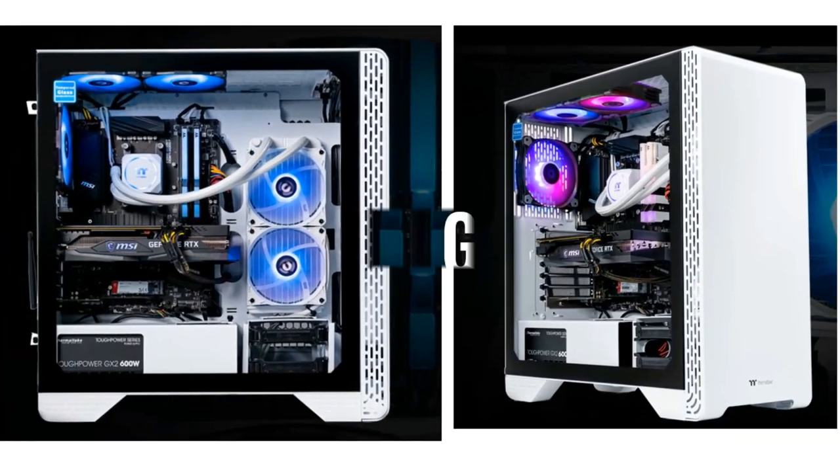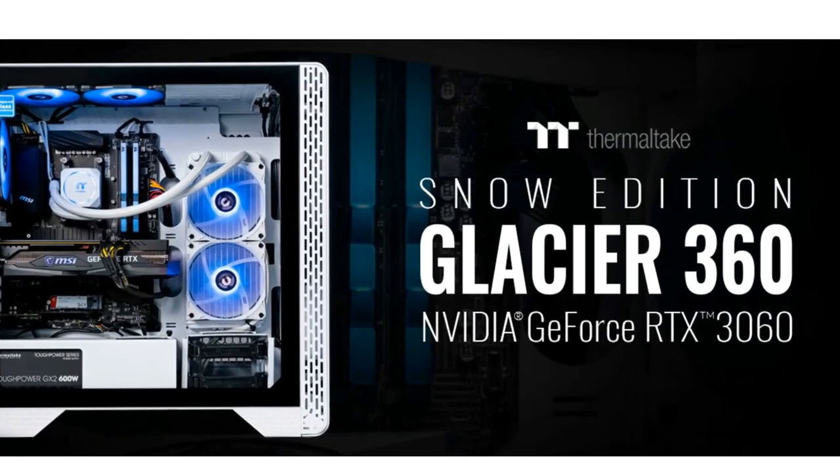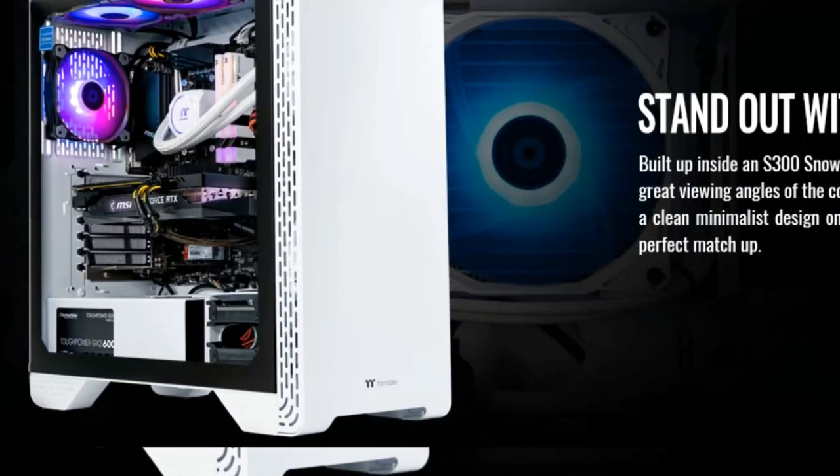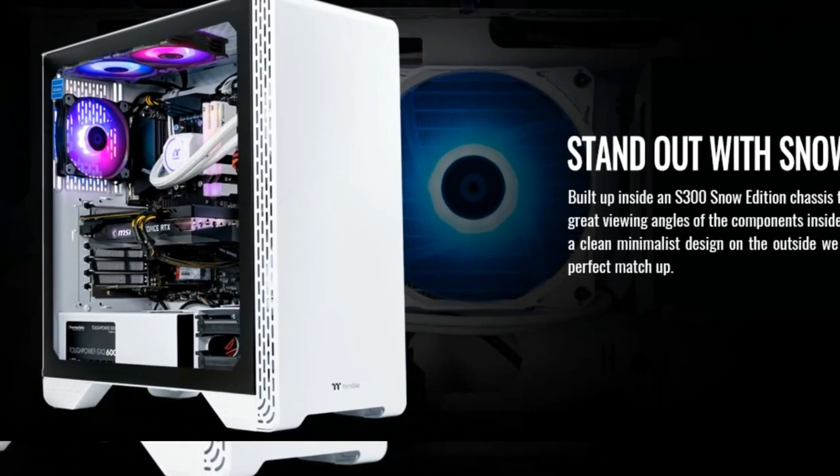The Thermaltake Glacier 360 features closed-loop liquid cooling with a 240mm radiator and 3 ARGB fans. Connectivity includes 1 USB 3.0, 2 USB 2.0, 1 headphone port, and 1 mic port. The case features a swing-door tempered glass panel with magnetic mounting.